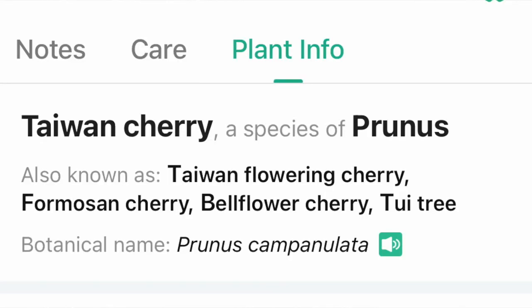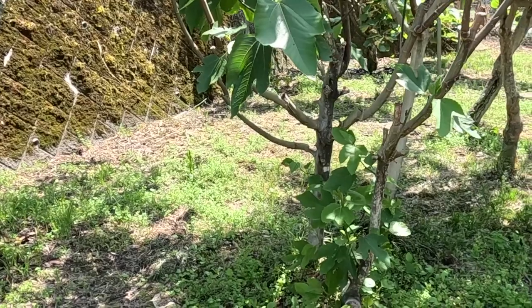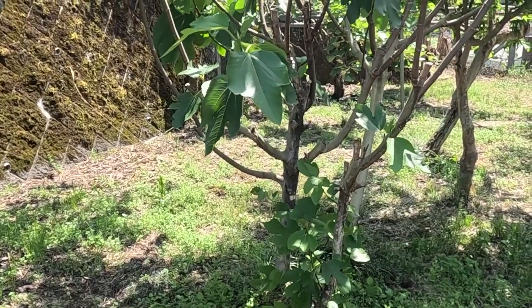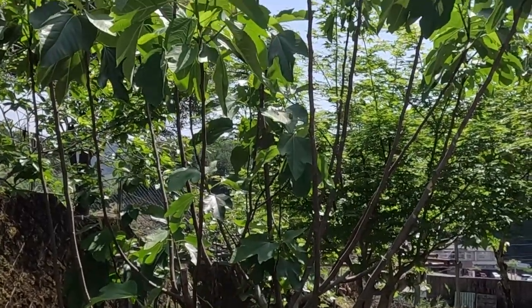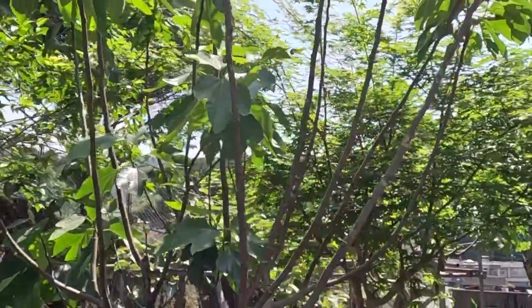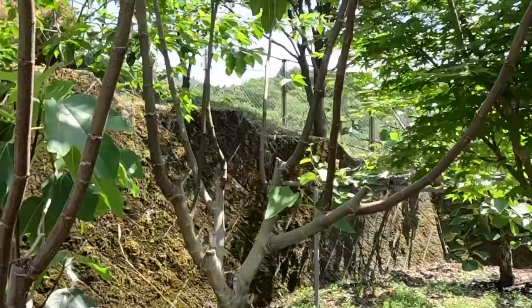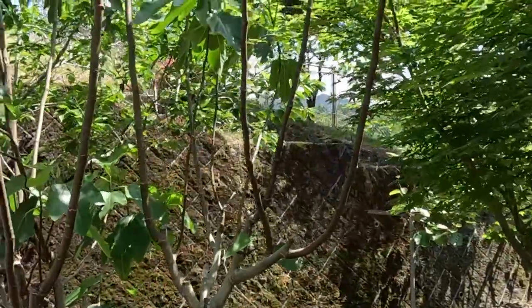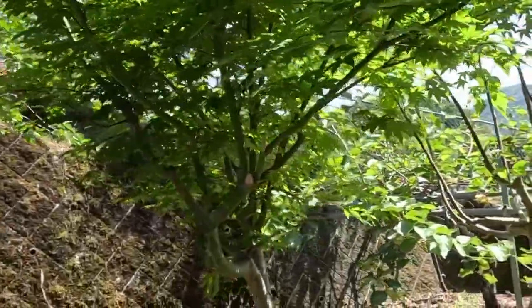This is a Taiwan cherry. Here I have several fig trees. I don't know if I need to cover them up - when we bought this property it had some figs on it, one day they were there and the next day they were kind of gone. Not sure if the birds got to them or not, but we did some pruning of this fig tree and this partner over here as well.